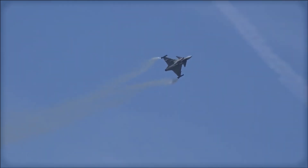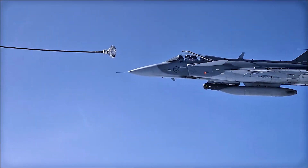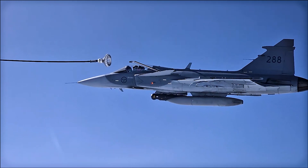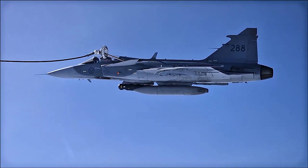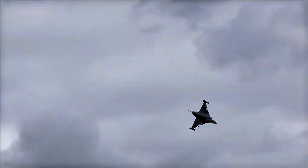Along with lethal weapons, the Gripen carries reconnaissance pods, electronic warfare pods, and targeting pods. This enhances the aircraft's capabilities in intelligence, surveillance, and reconnaissance roles, as well as ground attack missions.